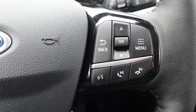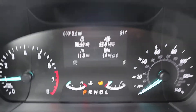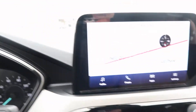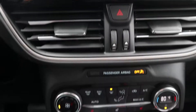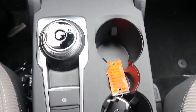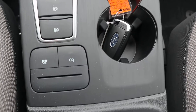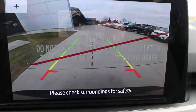Your cruise control and your menu buttons, down the center stack, rotary shift knob, and a reverse camera.